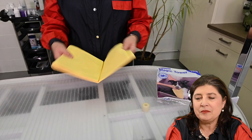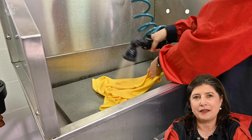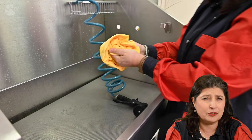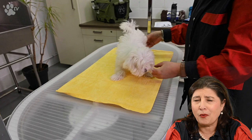Here you see me folding out the magic towel. For me it's very important that the puppy doesn't slip away, because it's all going to be very new — the feeling, the height, the clipper, the scissor, the water, the dryer. So having some grip under the little paws is very important.